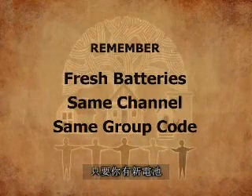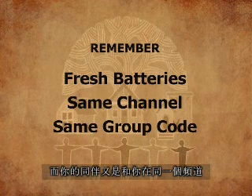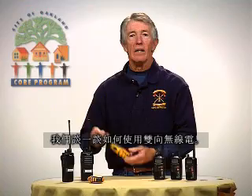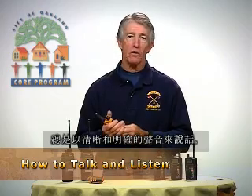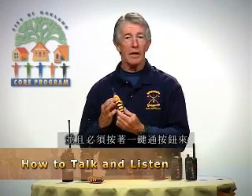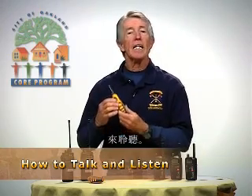As long as you have fresh batteries and your partner is on the same channel and group code that you're on, you can speak to one another. There are two things you must remember when using a two-way radio: always speak in a clear and concise voice, push the push-to-talk button to speak, and release the push-to-talk button to listen.